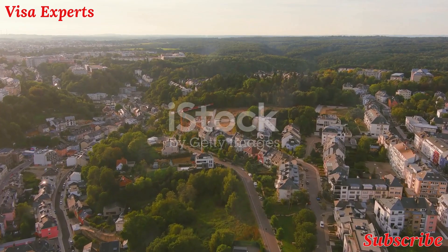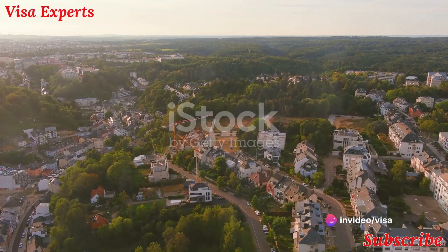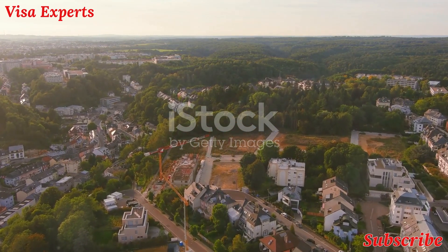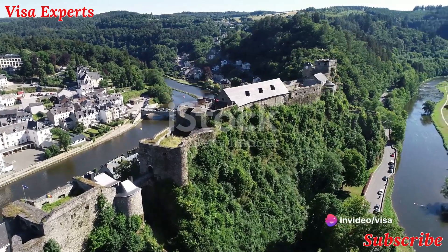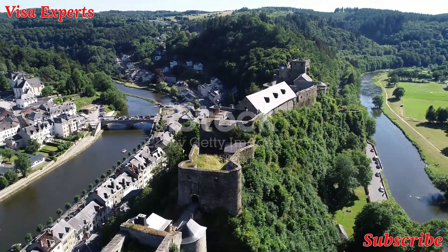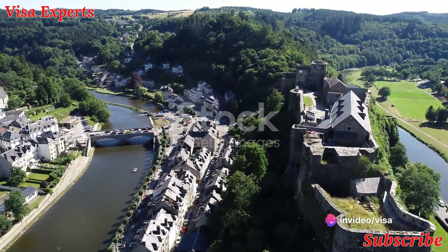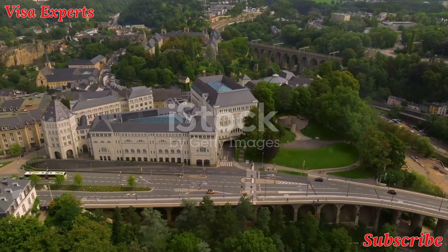Just a stone's throw from Luxembourg City, we find Echternach, the oldest town in Luxembourg. It's most renowned for its Benedictine Abbey, a testament to the religious heritage of this tiny nation. Founded in the seventh century by Saint Willibrord, the patron saint of Luxembourg, this monastery is not just a spiritual hub but also a cultural one. It played a significant role in the Carolingian Renaissance, a period marked by the revival of literature, arts, and culture.